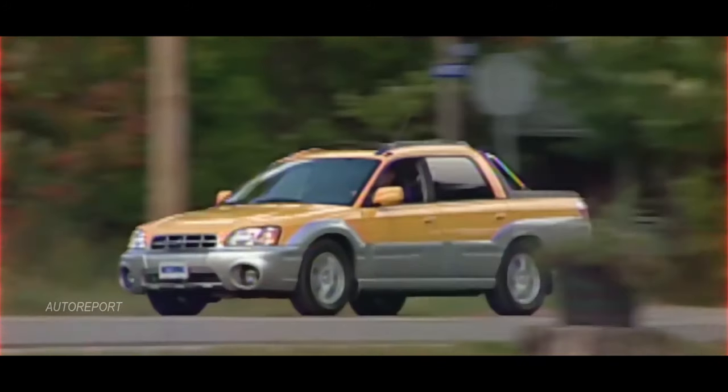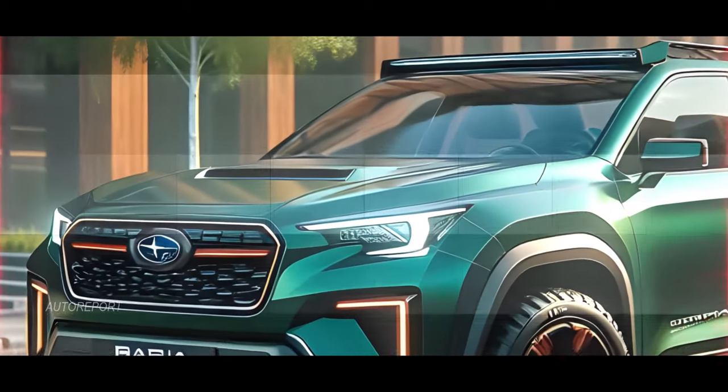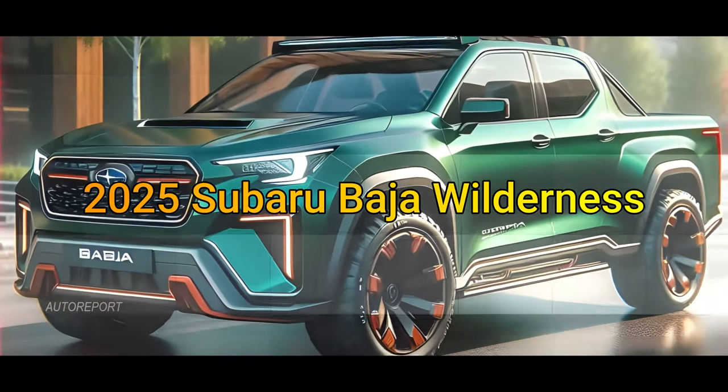Welcome back. Today we're diving into the realm of possibilities with Subaru, exploring the resurrection of a beloved icon — the Subaru Baja. But not just any Baja. Envision with us the all-new compact 2025 Subaru Baja Wilderness.